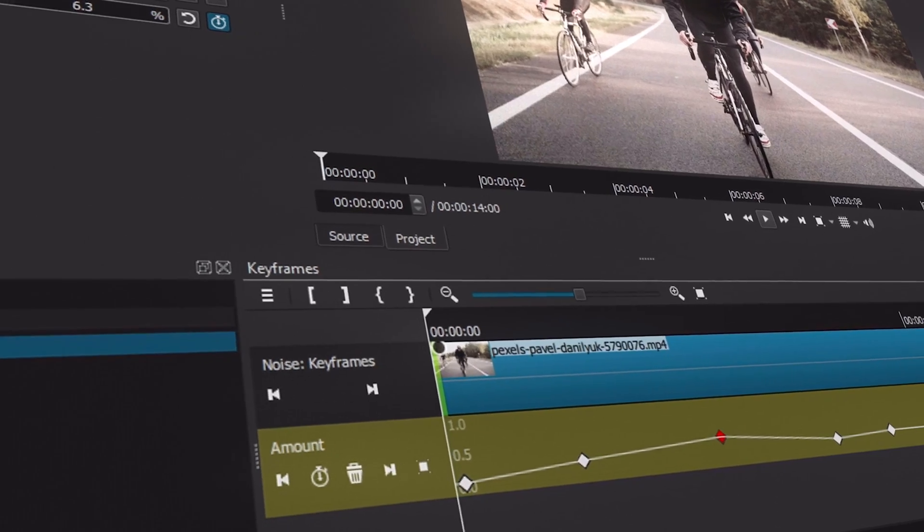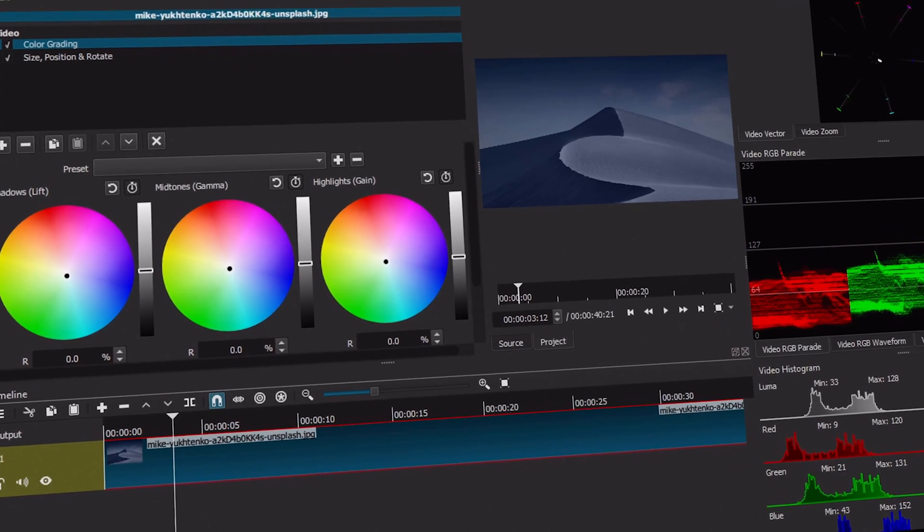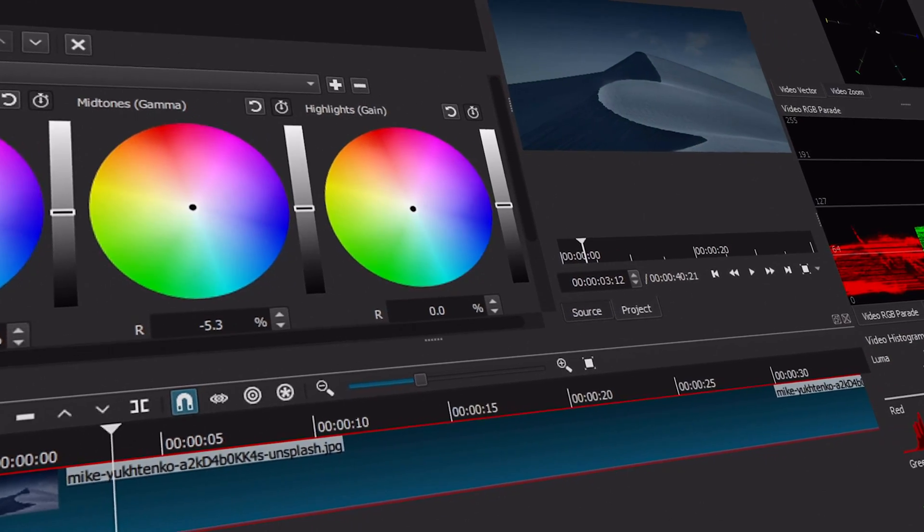Shotcut also has some extra useful features like glow, vignette, time remapping, and keyframing. Unfortunately Shotcut isn't as good as Kdenlive when it comes to 3D compositing — Kdenlive is much better in that aspect. The color grading features on Shotcut are very similar to Kdenlive, and it also works on a dual monitor setup. It also features audio and video scopes for the more technically inclined users.